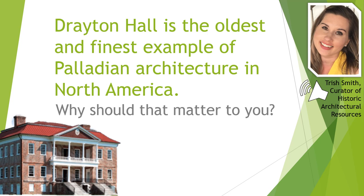Architectural historians, preservationists, and Drayton Hall superfans are usually impressed by this, but I believe this is something everyone should care about. If you are currently thinking that this makes for a good jeopardy question but not much else, I hope you'll give me a few minutes to persuade you.